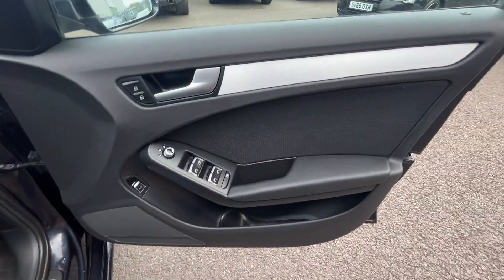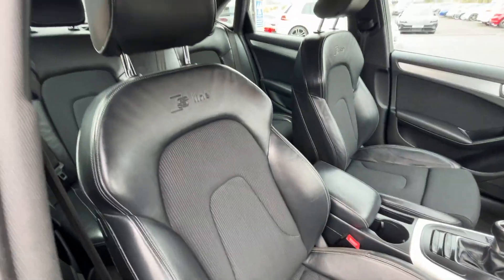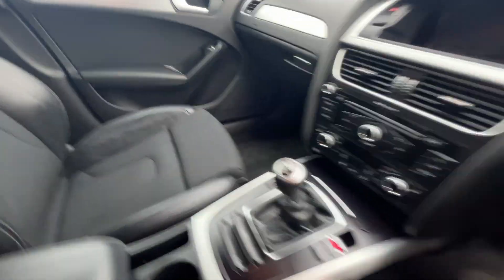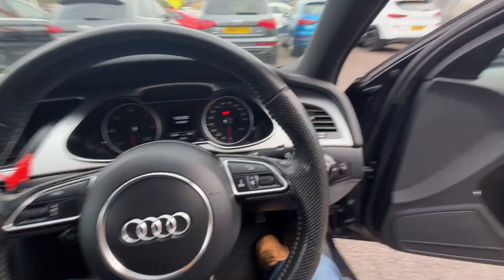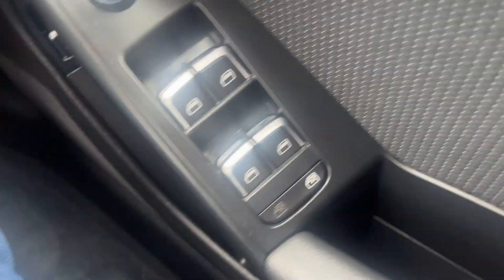Moving through the front — front door cards are in nice condition, front carpets are good and there you have the front S-Line leather cloth interior. Bolsters still firm, holding their shape, no excessive wear, no rips, no tears, no cigarette burns, no traces of any odours in this car, and no signs of any dash repairs or plastic repairs at all. We'll pop the ignition on and run through as much of the spec as we can.